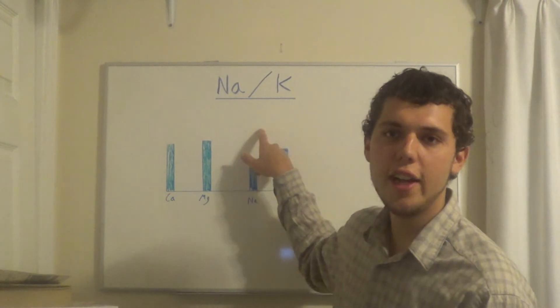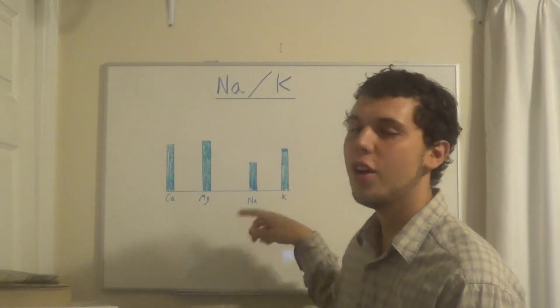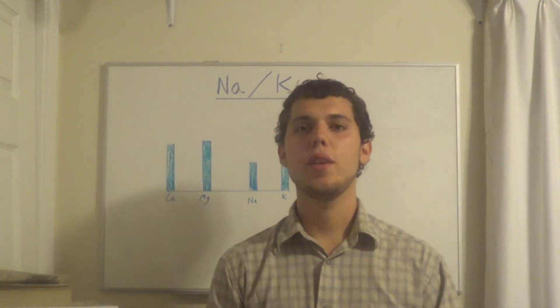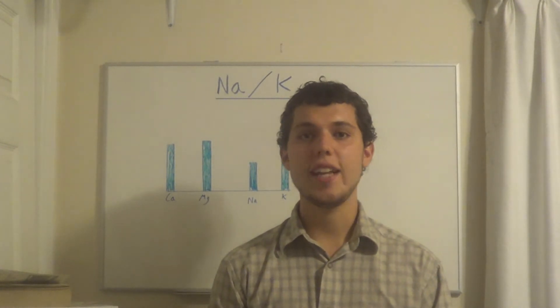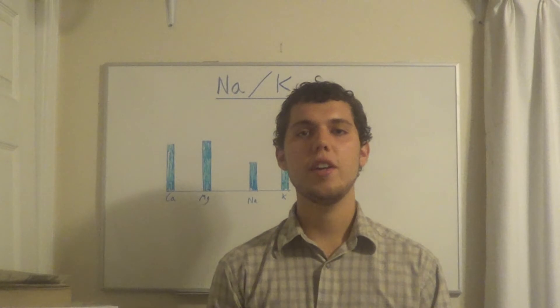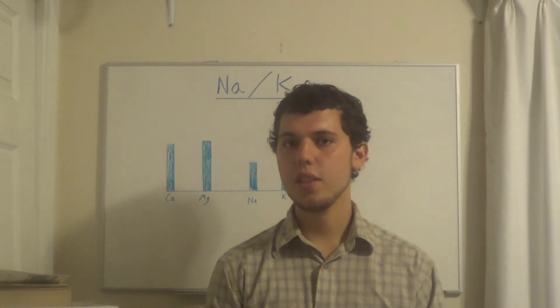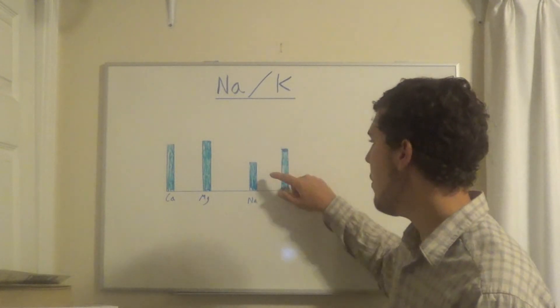Most doctors and lay people, when they look at a hair test and see sodium is too high, think you're eating too much salt — or if sodium is too low, that you're not eating enough salt. That has nothing to do with how much salt you eat. It's really an indication of vitality, movement rate, oxidation rate, and overall adrenal strength.